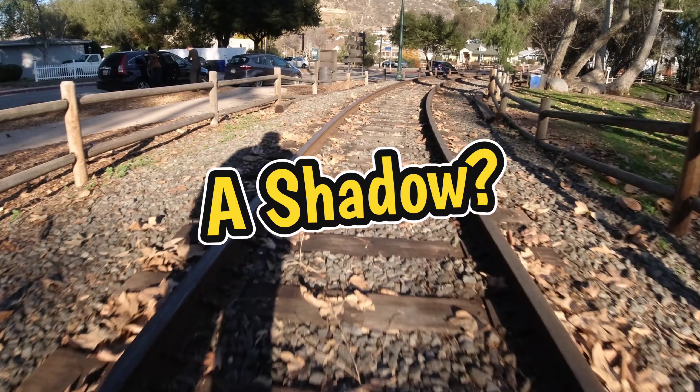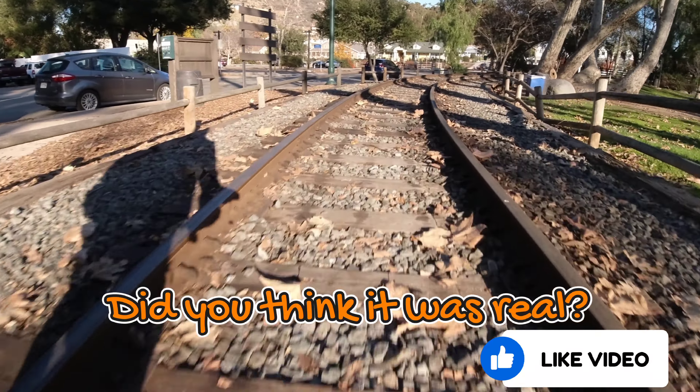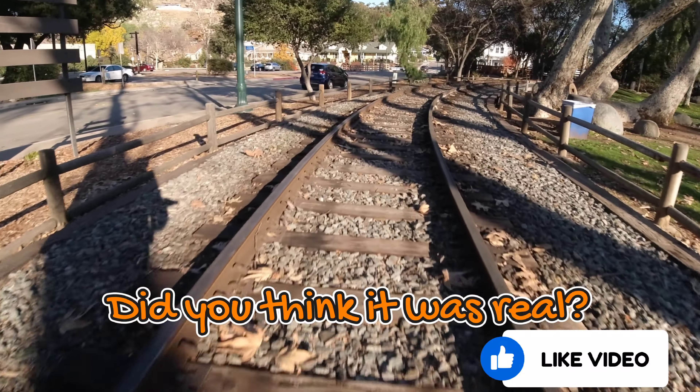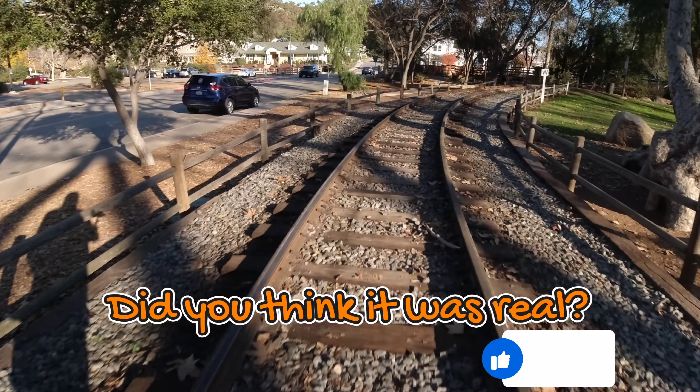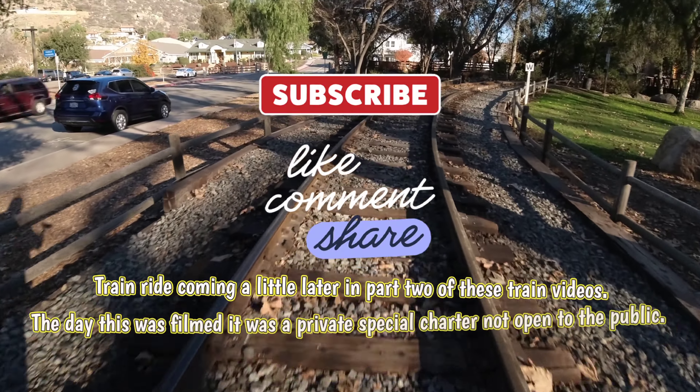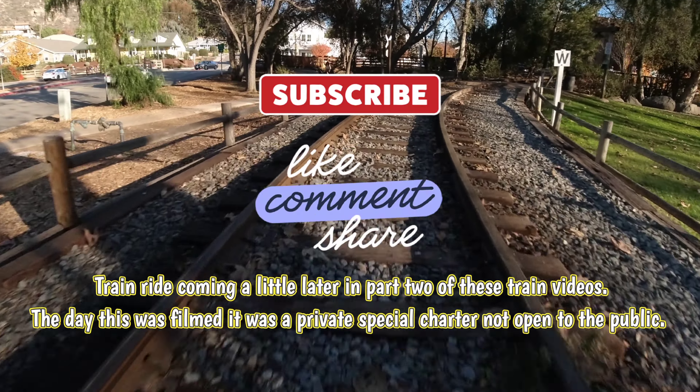Hey, wait a minute — did I fake it? Yes I did. Sorry to fool you, but the real train ride will come in the next video. The train ride is coming a little bit later in part two of these train videos.